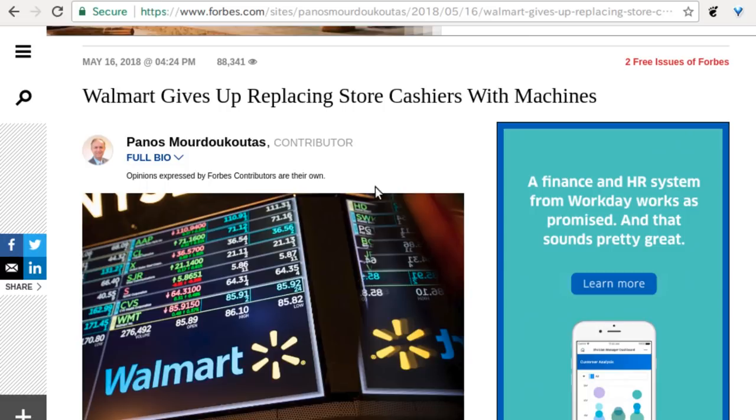Walmart has given up replacing its store cashiers with machines. When I read the headline I thought they were talking about self-checkout, but they're actually talking about their mobile app that checks you out — the 'Scan and Go' app. As you pick up an item you scan it, pay, and leave. Walmart shoppers are just not adopting it well. I suspect some of the 'adopters' might just be stealing, and it's not too surprising given the demographic.